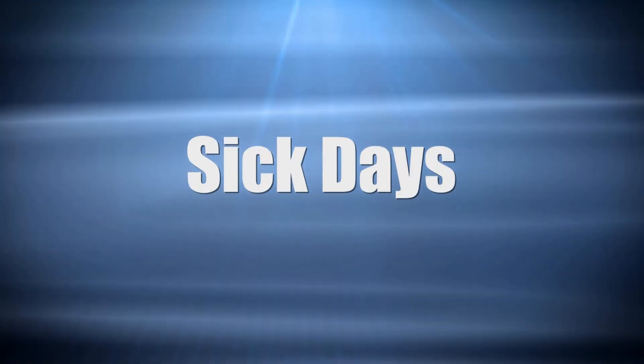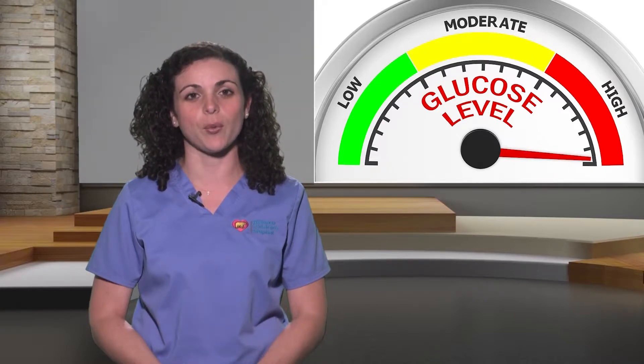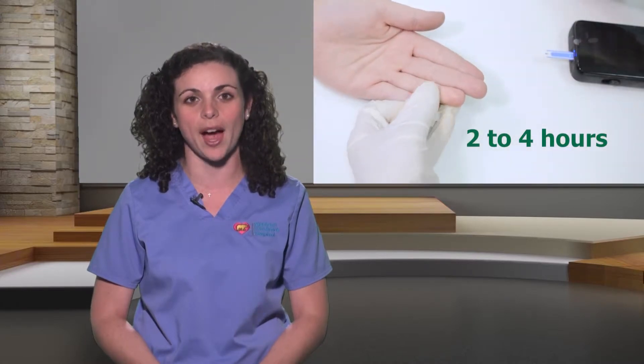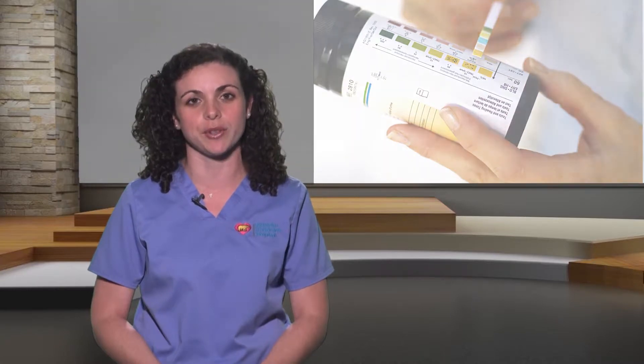Now let's talk about sick days. People with diabetes get sick just like anyone else. Infections, surgeries, and injuries can cause the body to feel extra stress. This added stress can cause the blood sugar to rise to high levels without warning. Extra care is needed to control the blood sugars during this time in order to prevent diabetic ketoacidosis, a medical emergency. During sick days, make sure to check your child's blood sugar every two to four hours. Also, check your child's urine for ketones each time your child urinates.